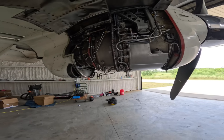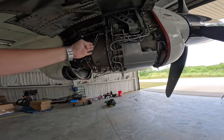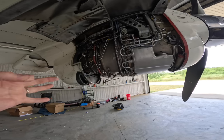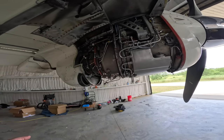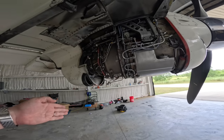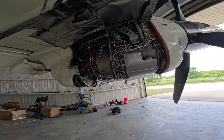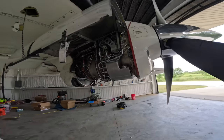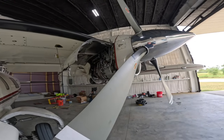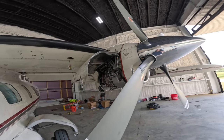A hot section inspection entails removing the engine from the airplane, splitting it right in the middle, and taking the whole hot section apart. All those fan blades and everything in there are measured with very precise measuring equipment to make sure everything is within specification. So if you were operating this airplane for hire, you would do a hot section at 1,800 hours, another hot section at 3,600 hours, and then overhaul the engine at 5,400 hours. Since this is a private airplane, the overhaul is not mandatory, but the inspections are always mandatory — that's speaking to the Part 91 private flying side.